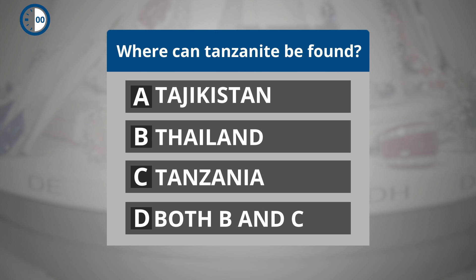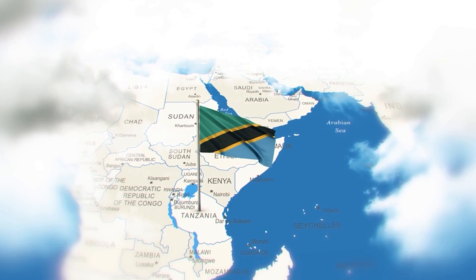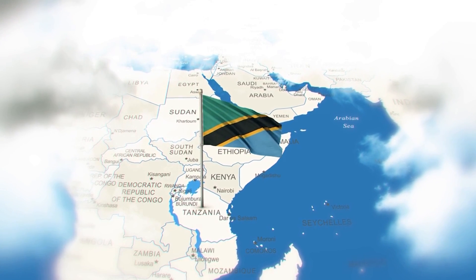The correct answer is C, Tanzania. Tanzanite can only be found in the hills of Marilani in northern Tanzania.